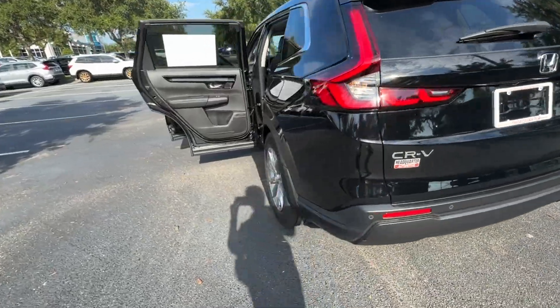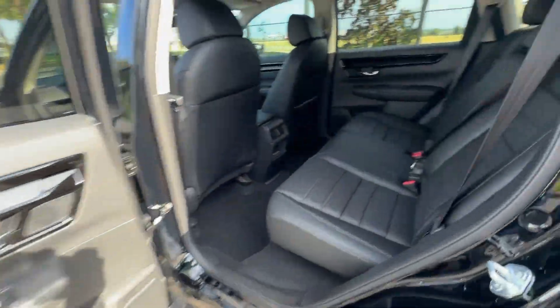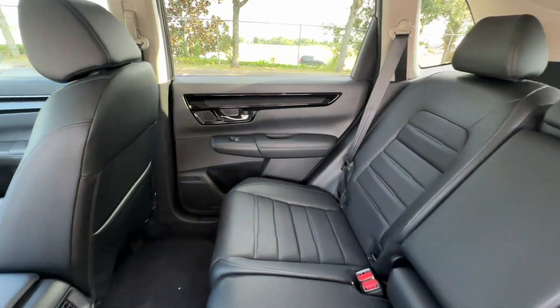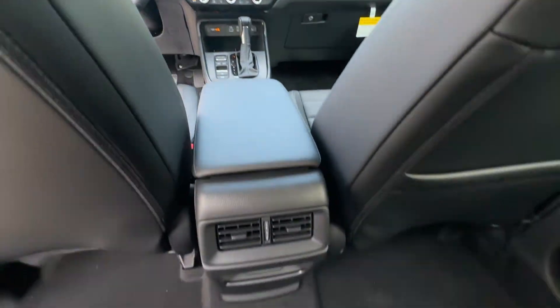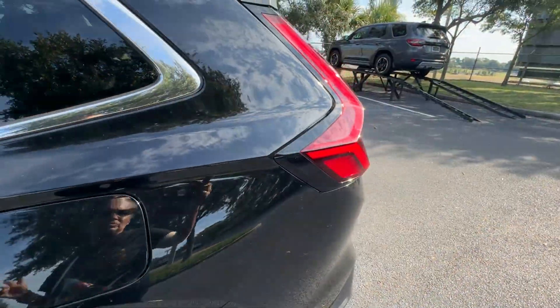You'll absolutely love all of the included premium features such as Lane Keeping Assist, Side View Mirrors with Turn Signals, Lane Departure Warning, Satellite Radio, Multi-Zone Air Conditioning, Blind Spot Monitor, and Parking Aid Sensor with Heated Side View Mirrors.